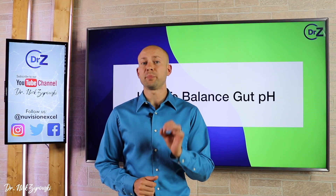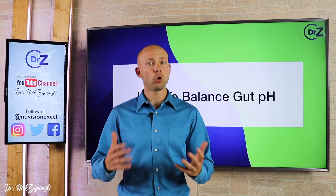In this video, I'll uncover details of a pH imbalance within the gut, and of course, what to do about it.